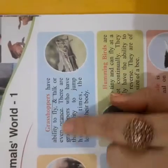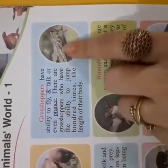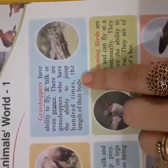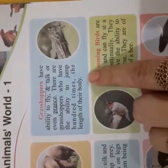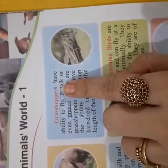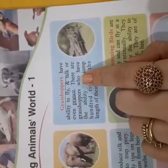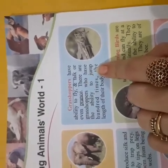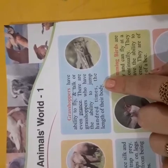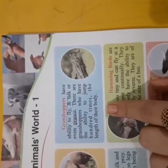Grasshoppers have the ability to fly and jump. There are grasshoppers who have the ability to jump one hundred times the length of their body. The grasshopper is able to jump because of its body length.